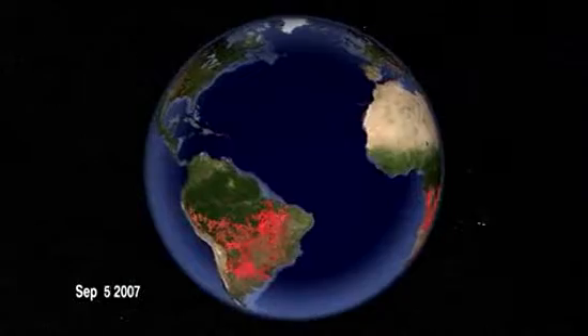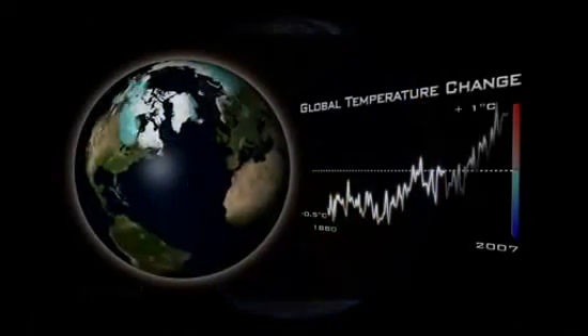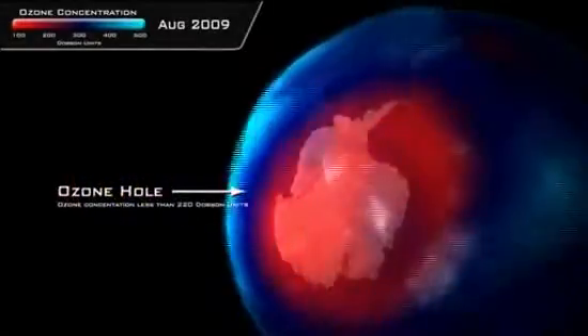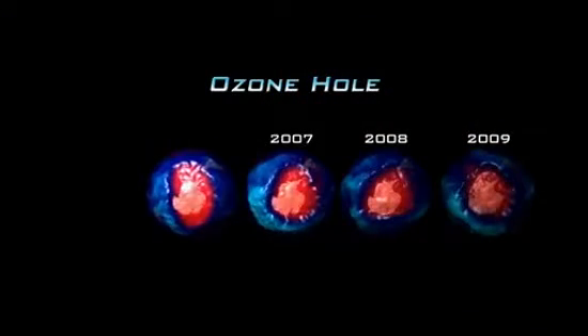NPP data will be used by virtually all of the national weather services for each of the nations of the world. And then there are scientific users who are trying to understand individual phenomena both at home and abroad.